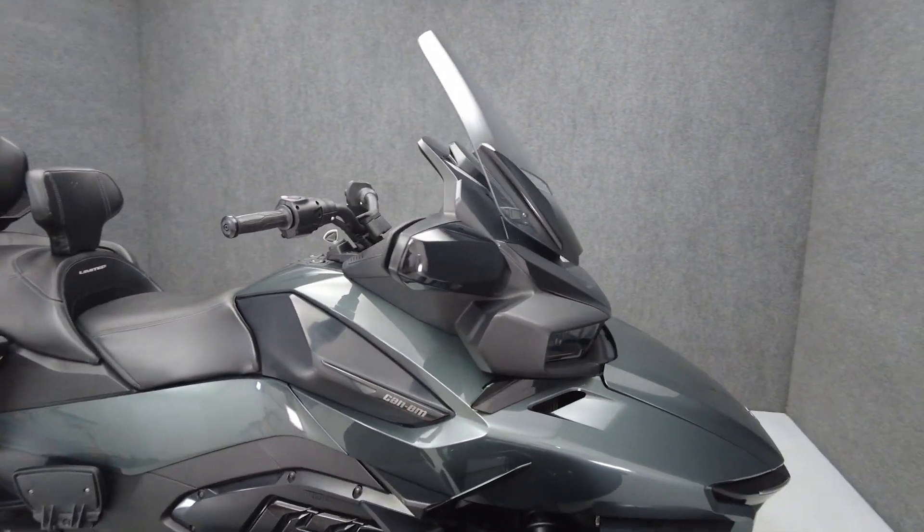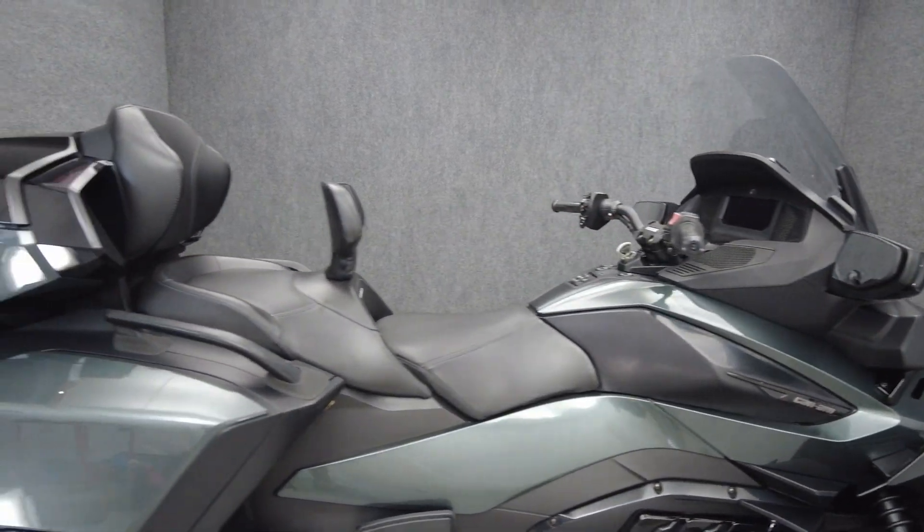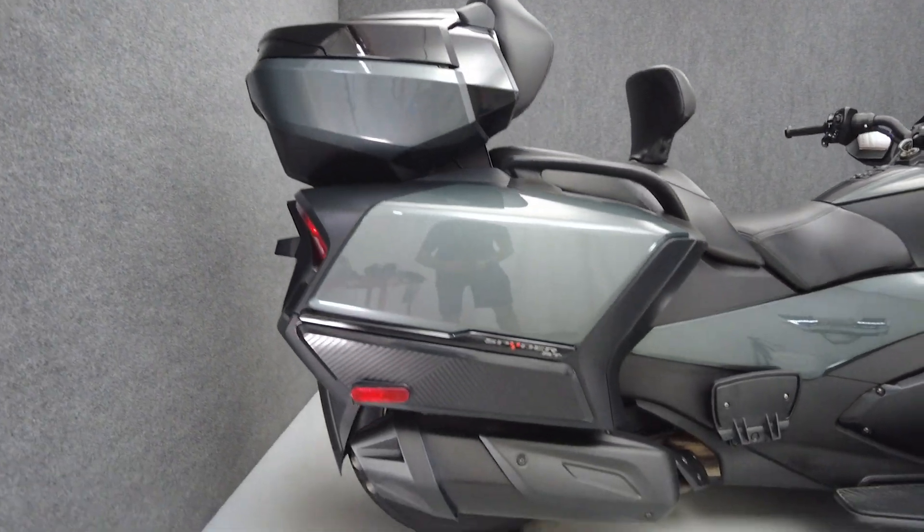It comes equipped with ABS, traction control, cruise control, heater grips and seats, a multifunction four-speaker audio system, reverse, and an electronic windshield.